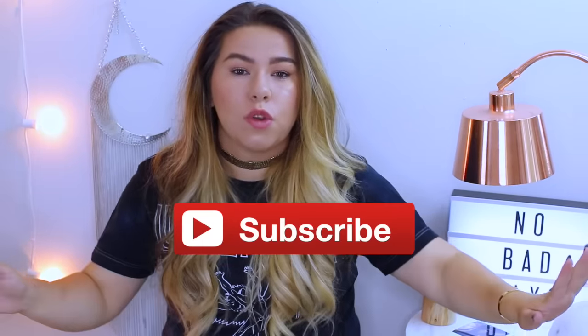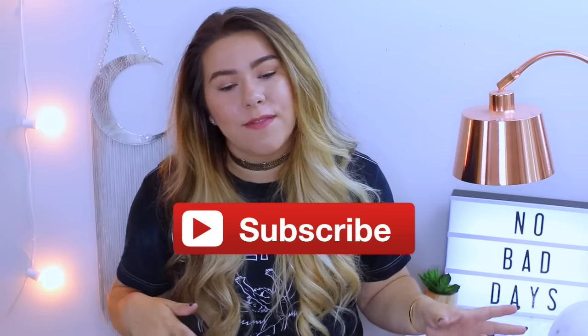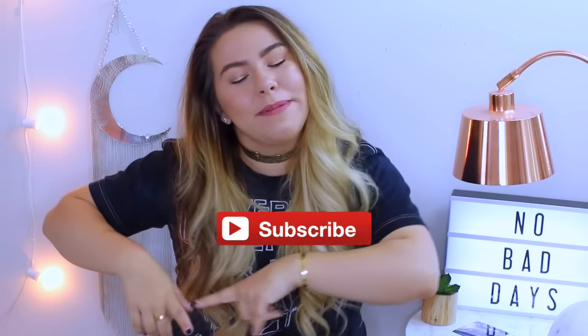If you want to enter the giveaway, just be sure that you are subscribed to this channel — that is the main rule. I'll go into all the details at the end of this video, but definitely be sure to be subscribed, and I'm going to go ahead and get into the haul.